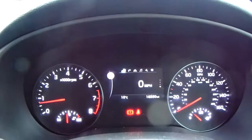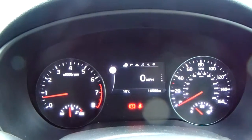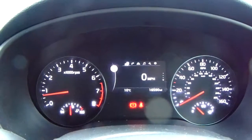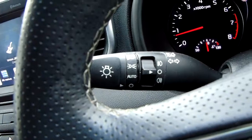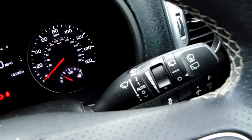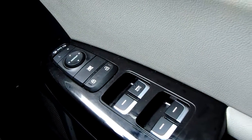Moving on to the dashboard, it's electronically lit up which makes it easy to see. You can see that this car has done 16,598 miles. The car also comes with automatic headlights, automatic rain-sensitive wipers, electronic wing mirrors and full electronic windows.